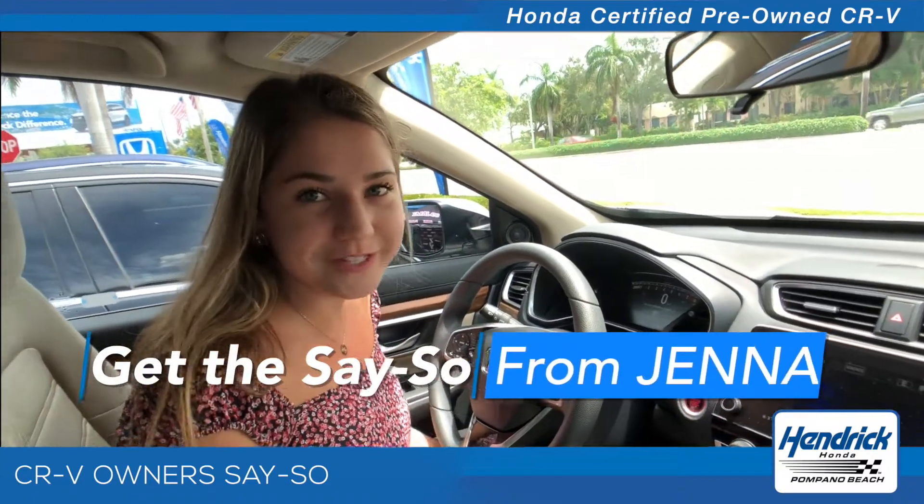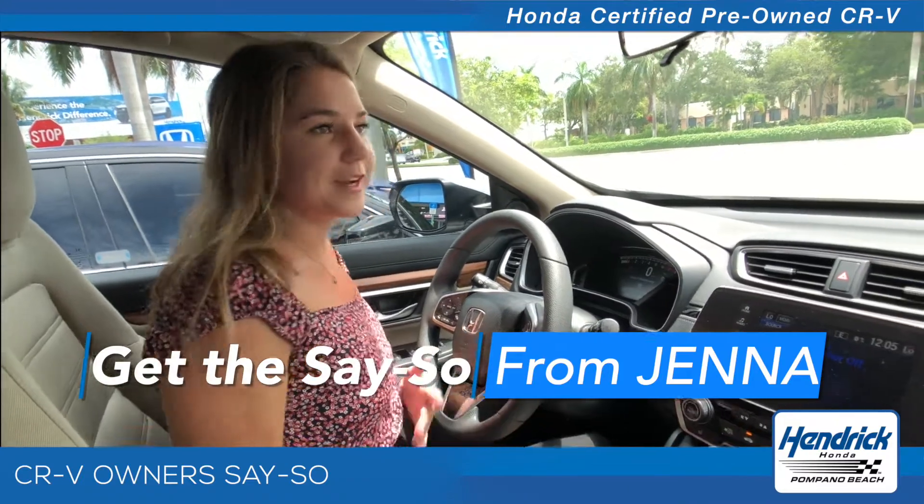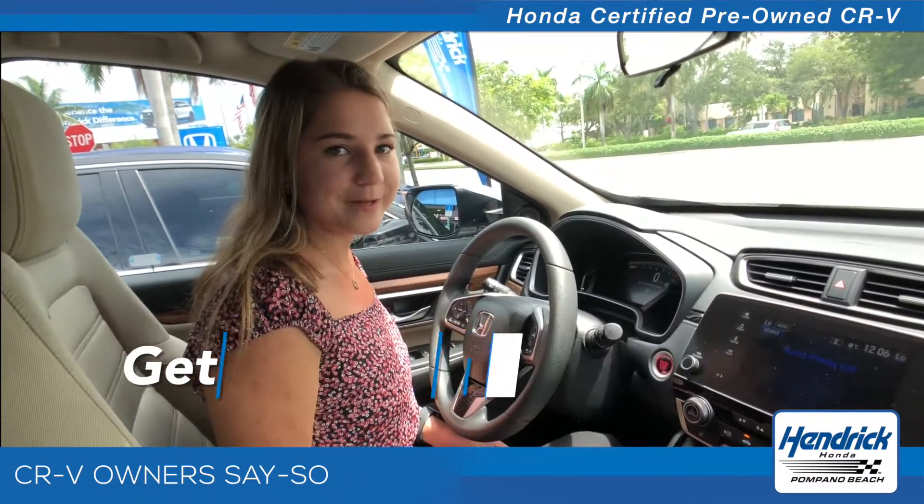Push button start is a new feature to me — I love it. I don't have to worry about finding my keys in my purse. I just come in, press the brake, press the button, and I'm good to go.